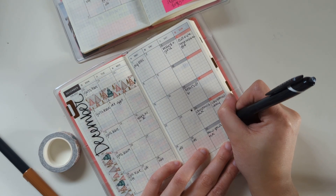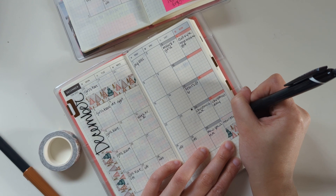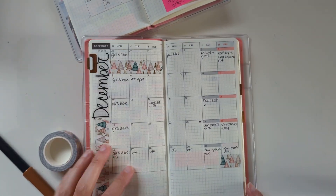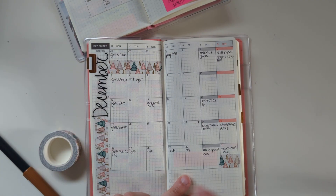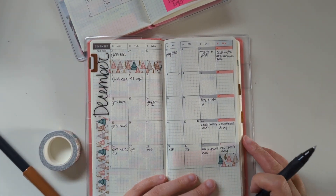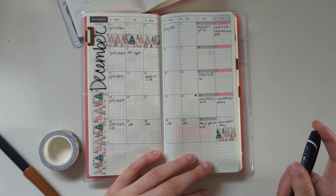And I'm going to go ahead and write New Year's here, just because as I'm referencing my monthly to fill in my weeks, it'll be nice to just kind of have it all right there. Not that I wouldn't know January 1st is New Year's Day, but that's fine.